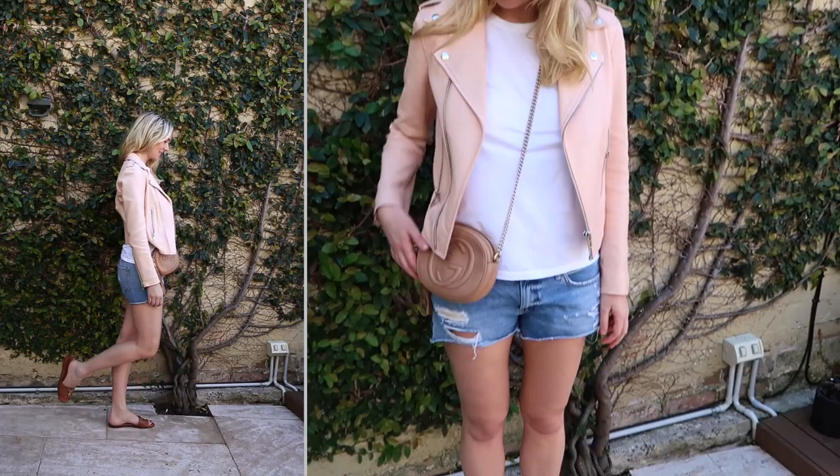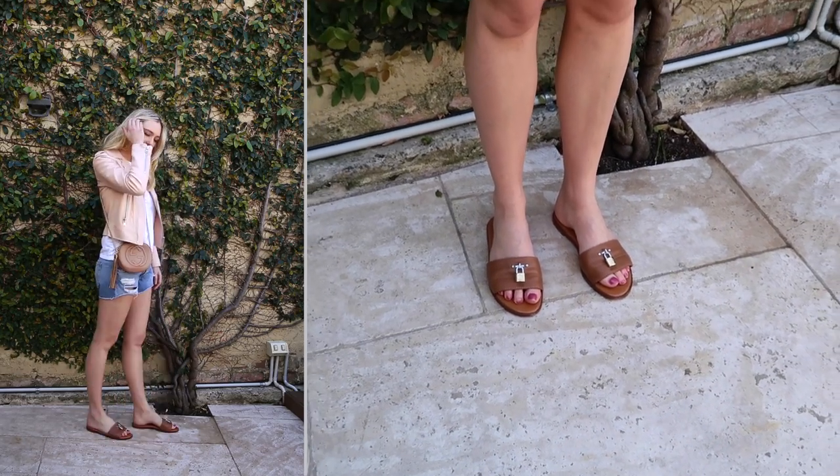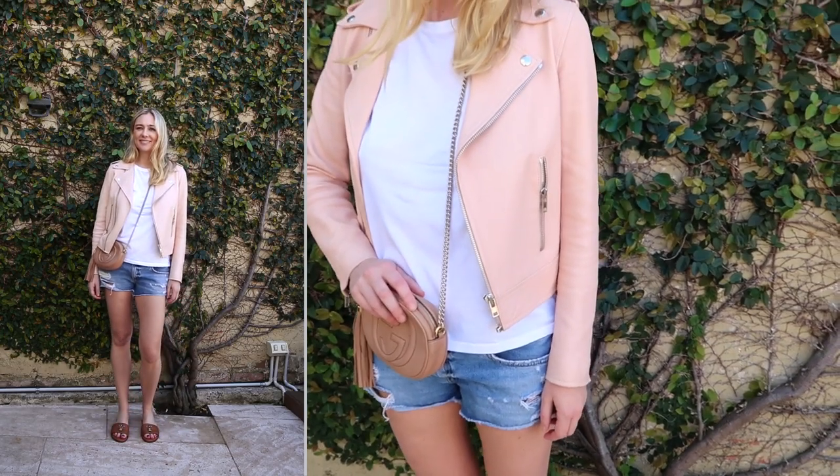My next pick is my denim cutoffs — I live in these in summertime. Tucked in with a white shirt, even one of Tom's shirts, or just a basic t-shirt with sneakers. If I'm going down to the beach I'll throw on some slides. I also have them in white, and they just get me through all of spring and summer. I live in mine as well — I like the way they sit on my hips.